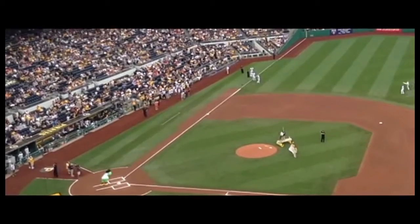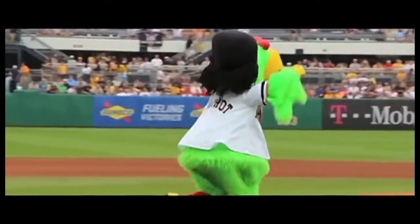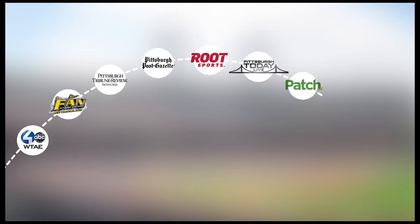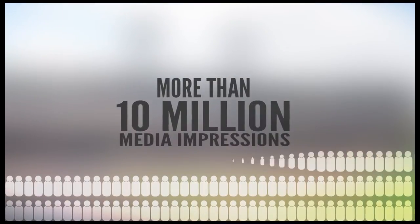And for more information on the Children's Museum, please visit PittsburghKids.org. Kids working to build a 10-foot-tall pitching machine? Well, the media ate that story up to the tune of more than 10 million media impressions for the museum and Make Shop.